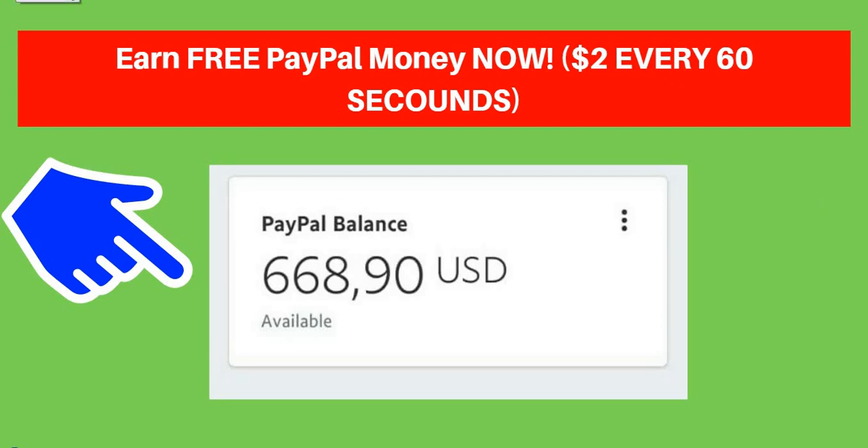Hello guys, I know you've been watching different tutorial videos on YouTube on how to make free PayPal money online. In today's video I'll be showing you how to earn free PayPal money — instantly, two dollars every 60 seconds for free. It works worldwide, no matter where you're watching from. You don't need to pay a single dime to get started, just watch this video to the end.